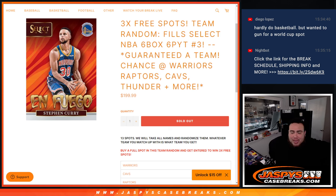Chance of the Warriors, Raptors, Cavs, Thunder, and more. So the way this works guys, just like a team random — we have 13 spots, we'll take the names and randomize them. Whatever team you match up with is the team you get.